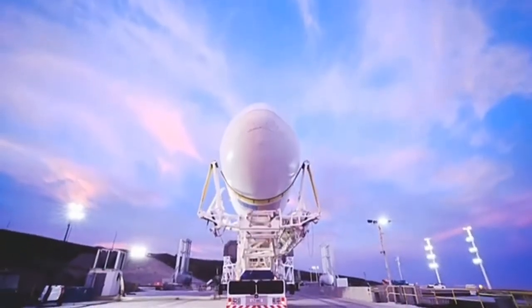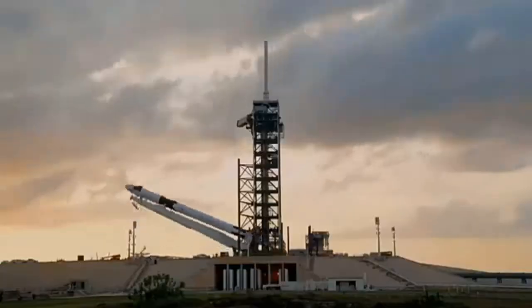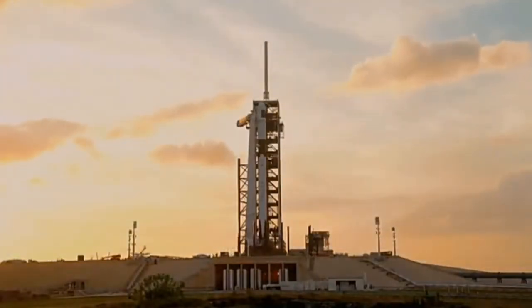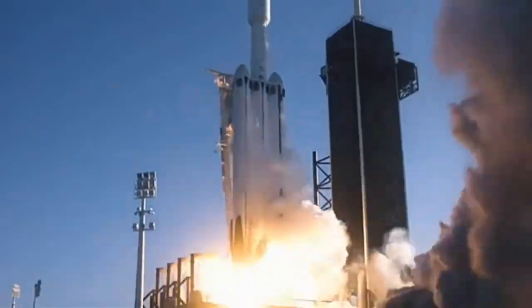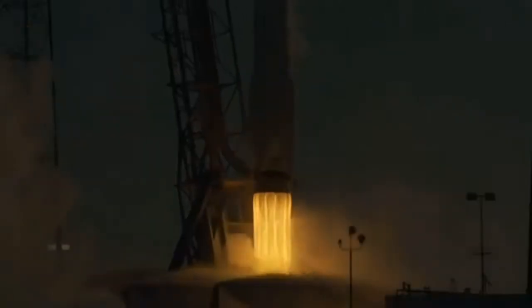LW-01 WeatherNet, liftoff conditions pretty good. EFTS is ready for launch. Ignition, liftoff. Falcon 9 has cleared the tower.